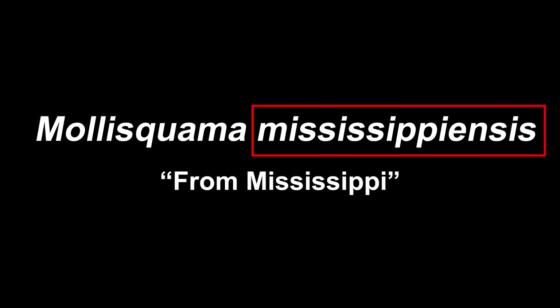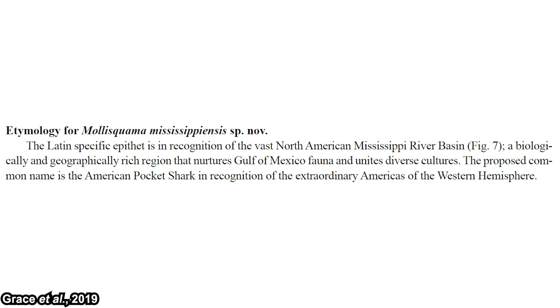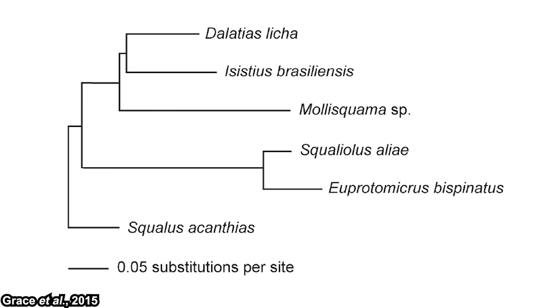Mollisquama means 'soft scale,' because their scales are apparently soft. Parini is taken from Russian ichthyologist Nikolai Vasilevich Parin, and mississippiensis means 'from Mississippi,' in recognition of the vast North American Mississippi River Basin. The right pectoral fin of the American pocket shark was cut for molecular analysis, and it showed they are grouped together with Isistius — the cookiecutter shark — and Dalatias — the kitefin shark.